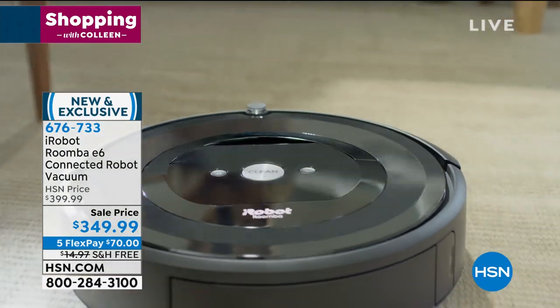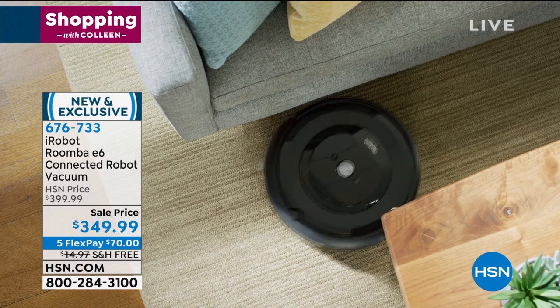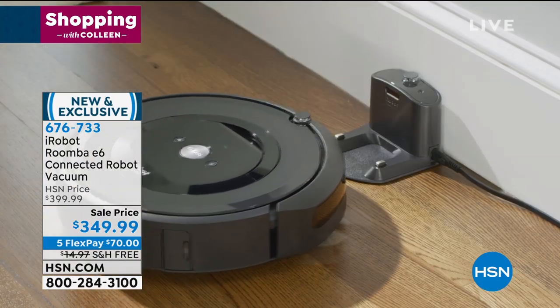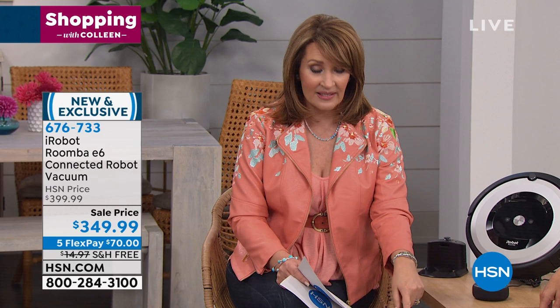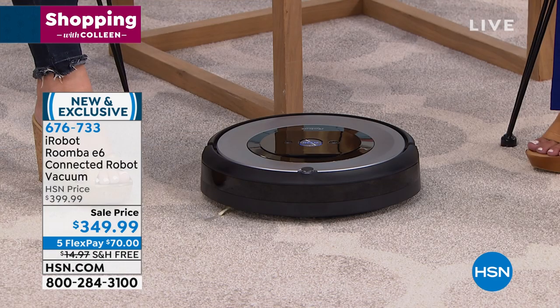Today we have the launch — right here, right now — of the newest Roomba that is five times more powerful, five times more suction than the Roomba 600, which was still great. But this is so far superior if you have pets. The old Roomba — we love the convenience. It does all the cleaning for us, we don't have to lift a finger. But this is actually going to do the job better.